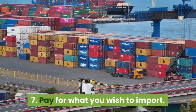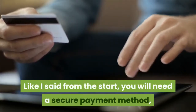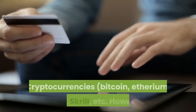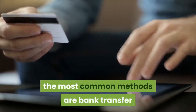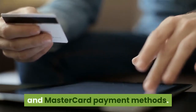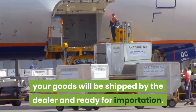Step 7: Pay for what you wish to import. You will need a secure payment method. Some of these methods include paying via online money dealers such as PayPal, cryptocurrencies like Bitcoin and Ethereum, and Skrill. However, the most common methods are bank transfer and Mastercard payment methods. Once your payment is made, your goods will be shipped by the dealer and ready for importation.